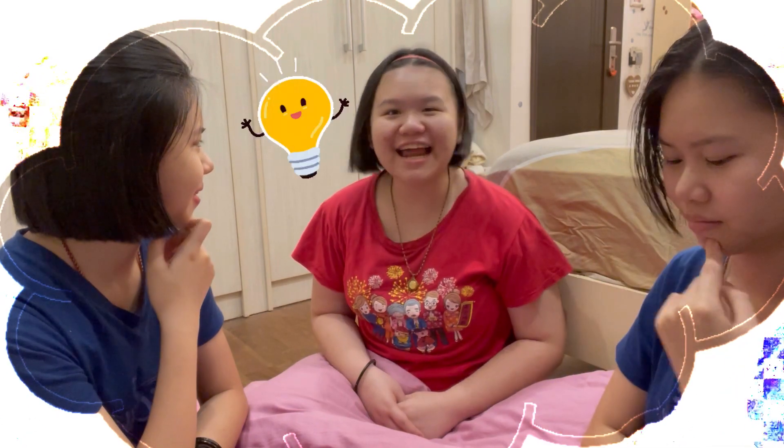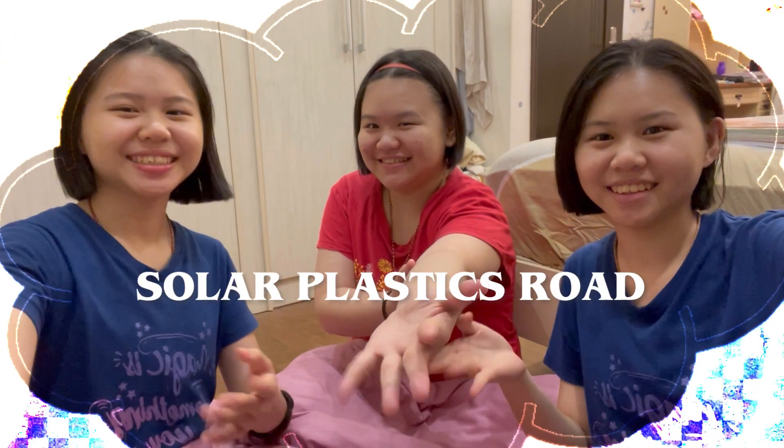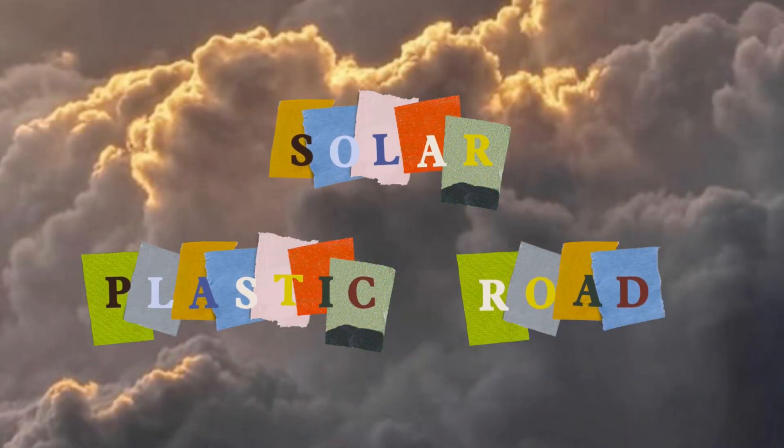I get an idea! Let us introduce you our Zuling Plastic Road!